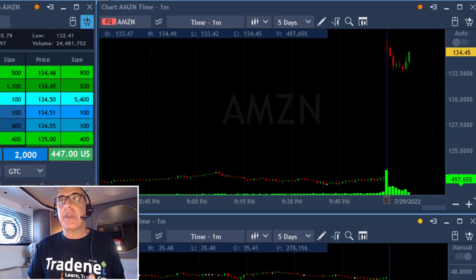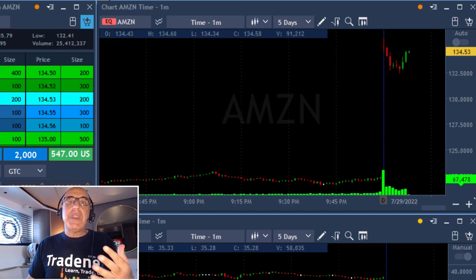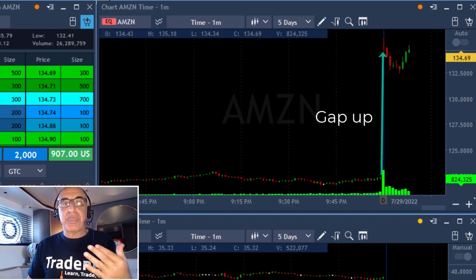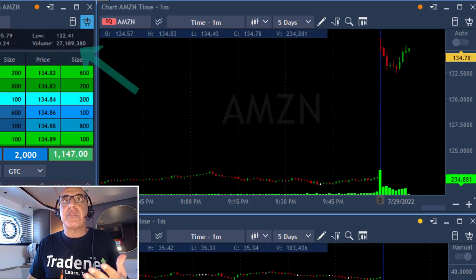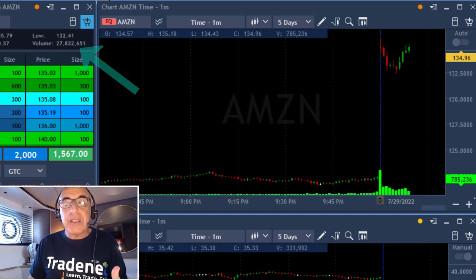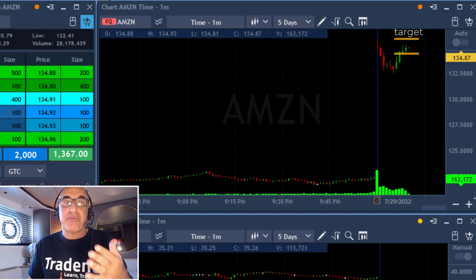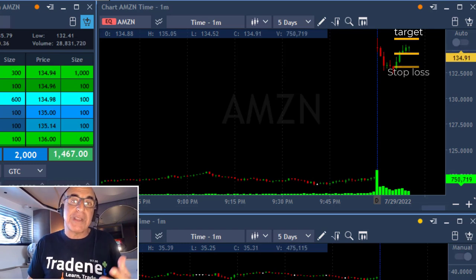Buying 2,000 shares. I'm expecting Amazon to move higher. The idea is very simple: when you get a stock which is gapping up more than 3%, it is very, very likely to continue moving higher. There's a lot of volume in Amazon — over 27 million shares. My target is over the highs. I'm looking for 1.5 points because my planned stop loss is also 1.5 points.